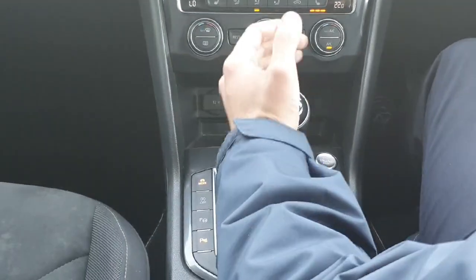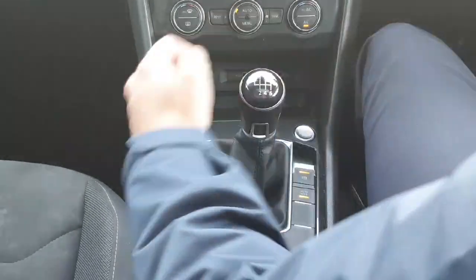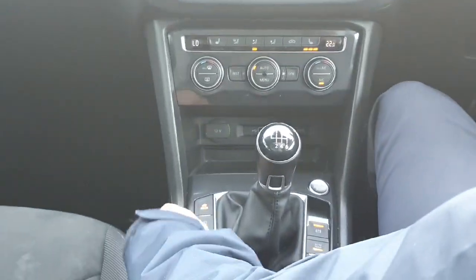As for the console, you have a six-speed manual gearbox with an electric handbrake and auto hold. You also have the drive mode selection just up here with your Sport, Eco, Individual and the rest.